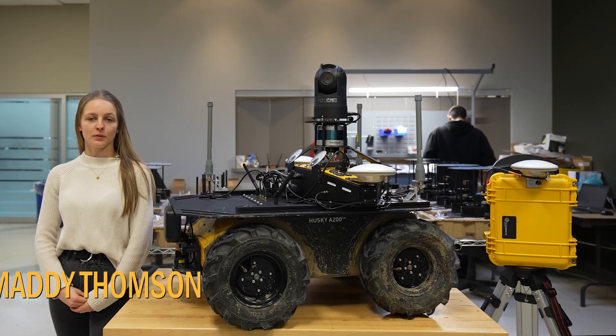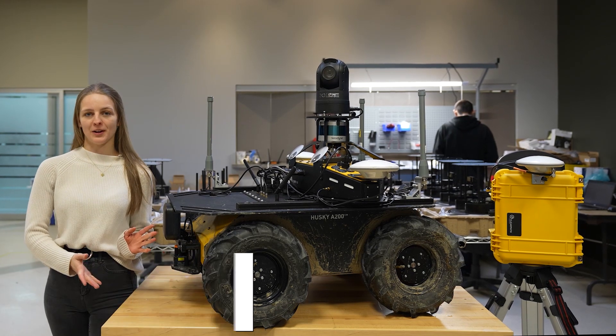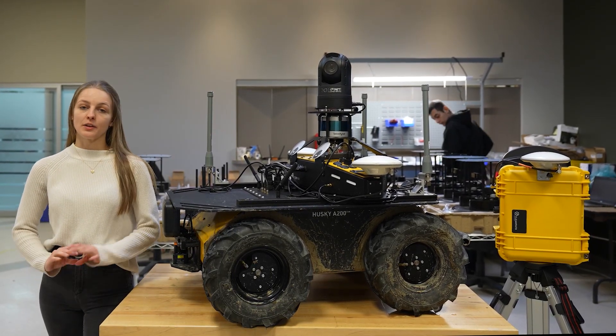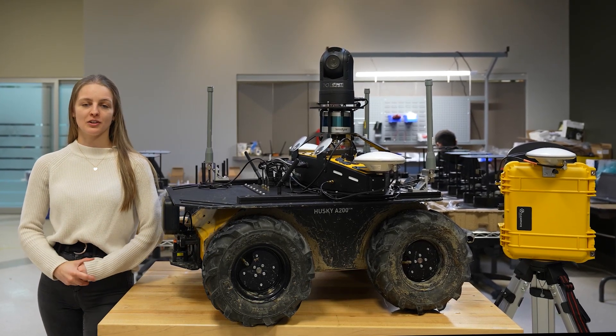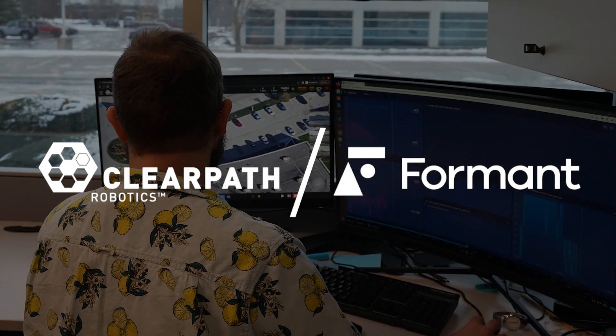Hey everyone, I'm Maddie Thompson from ClearPath Robotics and today I'd like to introduce you to AlpacaBot, a unique robot that's destined for a very special mission. This morning AlpacaBot's been getting ready for their journey across the continent to go live with a family of alpacas on Foreman's Farm in Denver, Colorado. Let's go take a look.